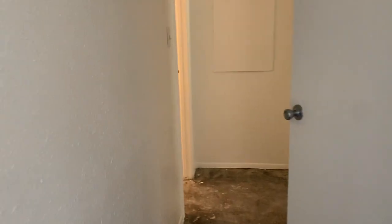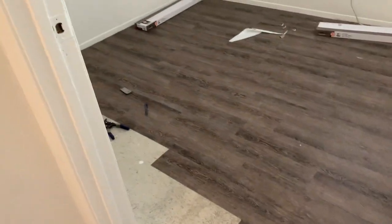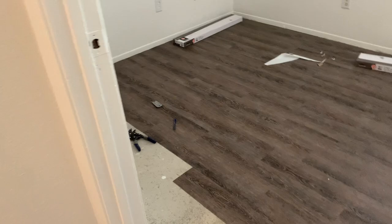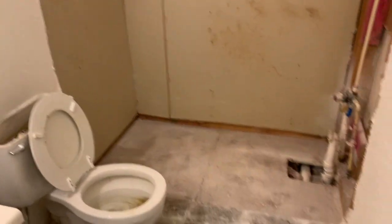Nice coat of new paint. And right here is the floor that they have done so far. They still need to do the rest of the place. And here in the bathroom, you can see they took the tub out.